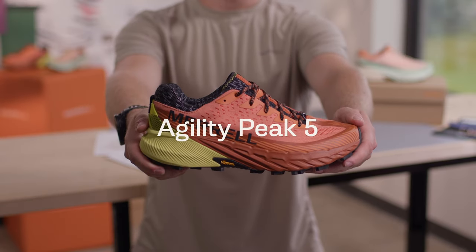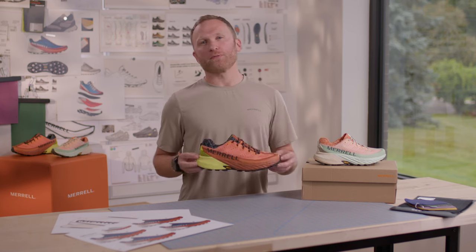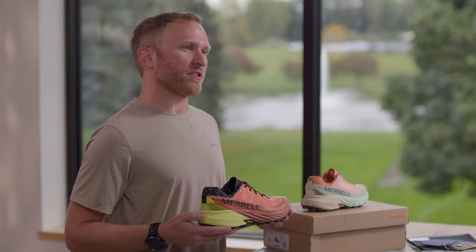The Agility Peak 5 is Merrell's newest technical running shoe that was reimagined to deliver ultra comfort and maximum stability on rugged trail runs.